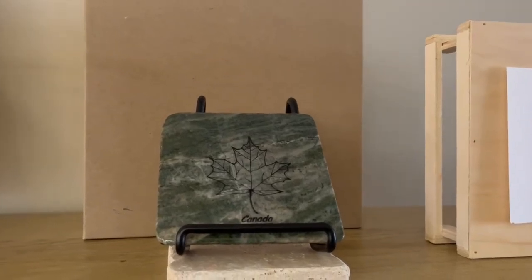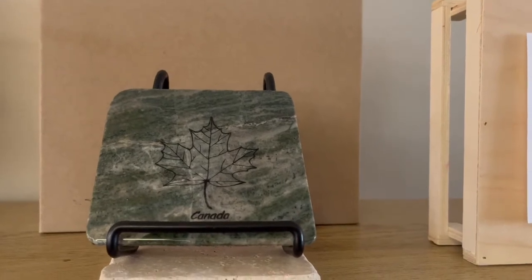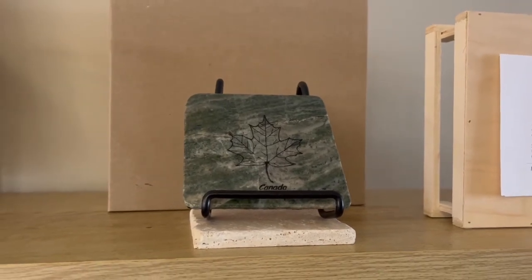The way they cut them they get these amazing patterns and designs in the actual stone and then they cut them into these gorgeous coasters. They also stamp them with images, or they do come in plain as well.